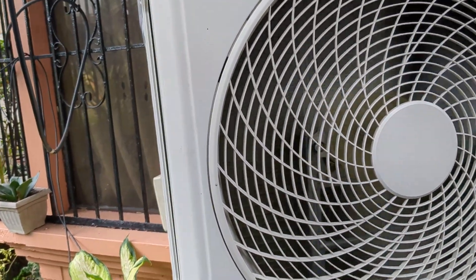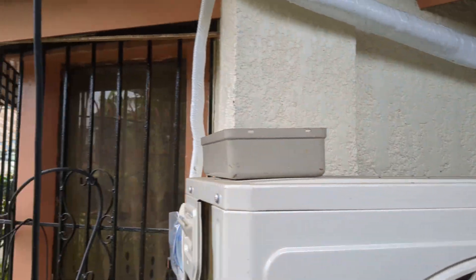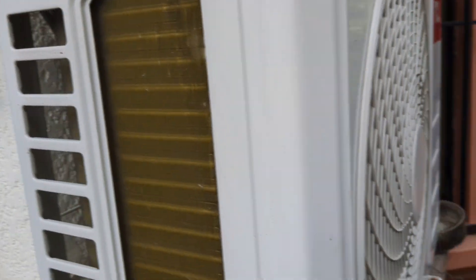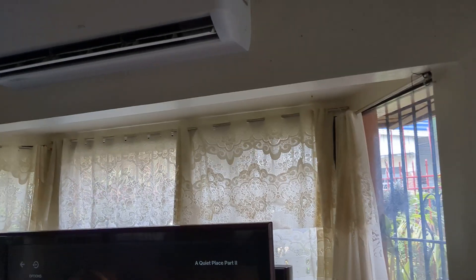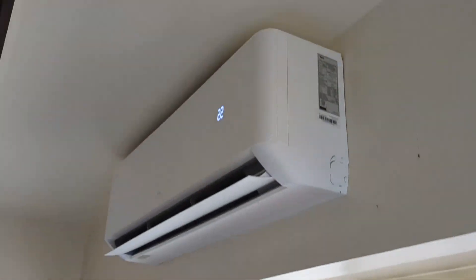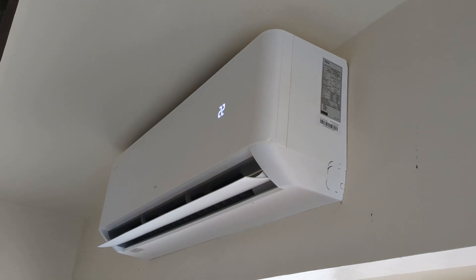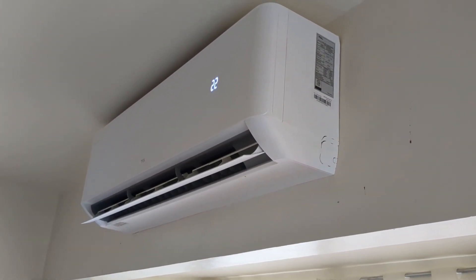So this is how it works, just like a central air at home. The pipe goes all the way into the house. And this only costs like $800 — for the price, you couldn't beat it. We also paid about $100 for installation.